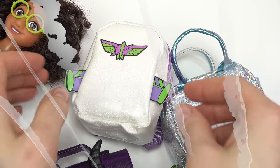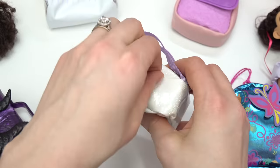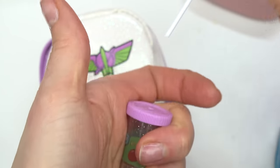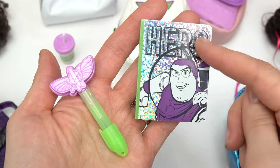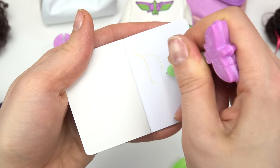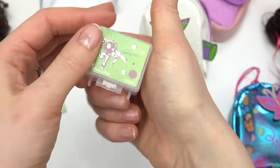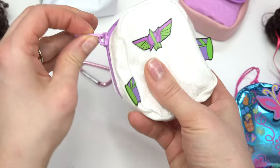This one looks like a space one — it's white and glittery with purple accents. Let's go ahead and see what's inside. Whoa! It's a bottle with wings. We can't open it but we can pull the straw out. It's Buzz Lightyear's backpack! We've got a notebook that says 'hero,' a pen with wings on it — let's see if it works. There's also a lunch box with Buzz on it, some very glittery stickers, and sticky notes. This is definitely not Mirabelle's backpack.